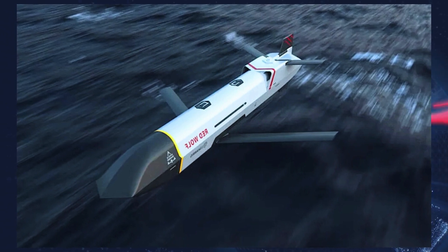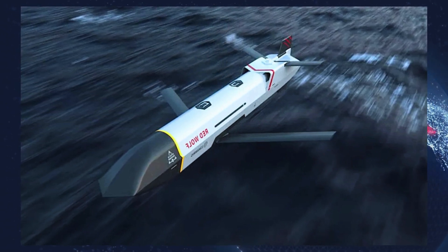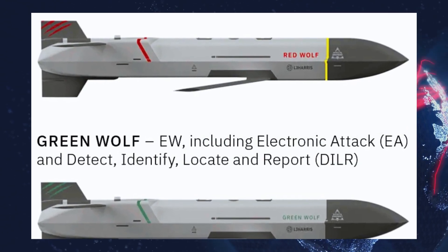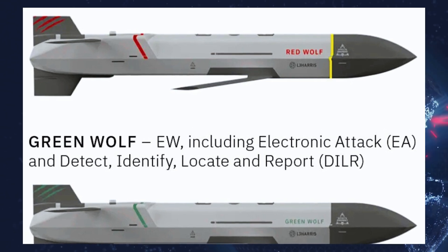U.S. forces have been evaluating several configurations of the Red Wolf as a potential new long-range weapon for attack helicopters, including the AH-1Z Viper used by the U.S. Marine Corps.